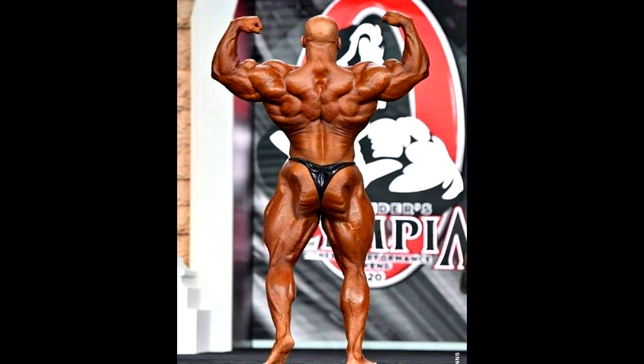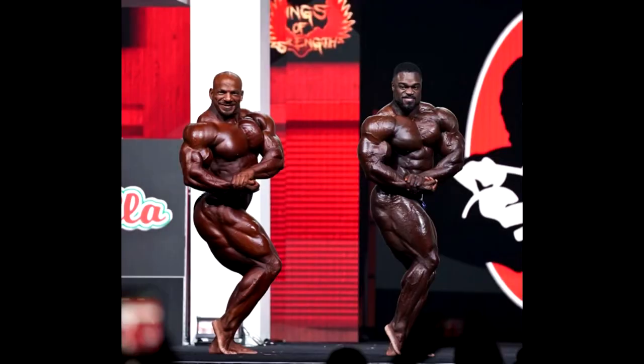I gotta give it to him — 2020 Mr. Olympia he was a little bit sharper than usual, but that was one year only. Last year he was back in his pretty much old shape. Honestly, I feel like last year it wasn't such a clear victory because he wasn't in crazy shape, and I feel like if he doesn't bring a great level of conditioning this year, they're probably not gonna give it to him again.